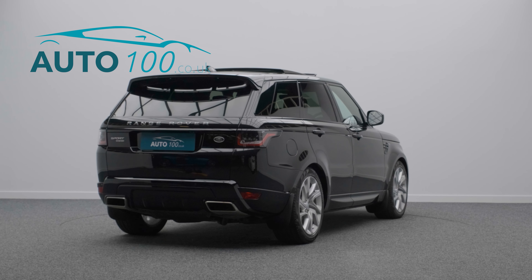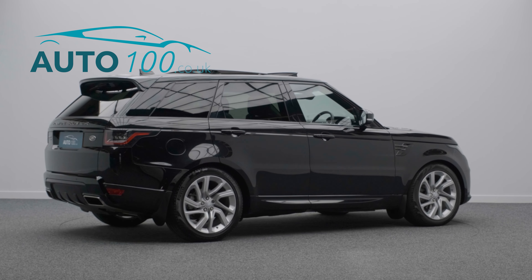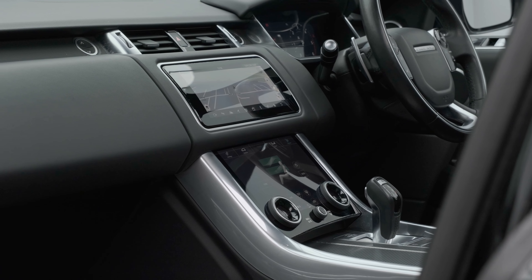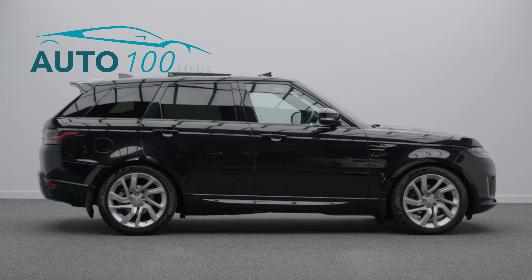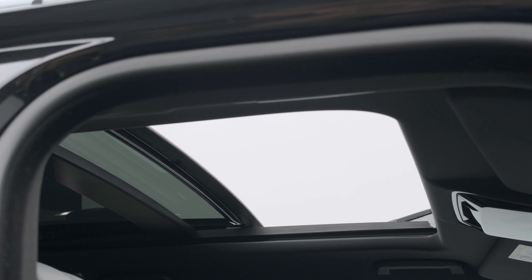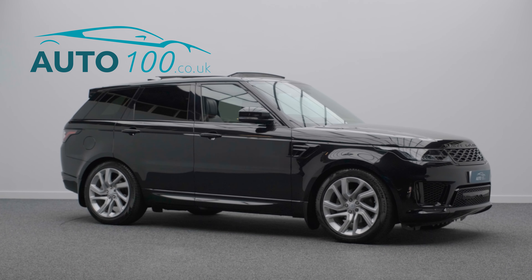This stunning vehicle benefits from a sliding panoramic sunroof, privacy glass, satellite navigation, Apple CarPlay and Android Auto, Meridian audio system, electrically adjustable memory seats with heating function and heated rear seats, rear parking camera with front and rear parking sensors and so much more.